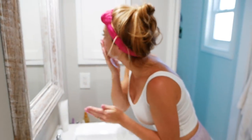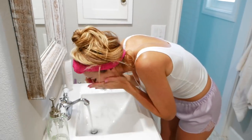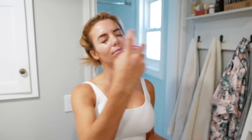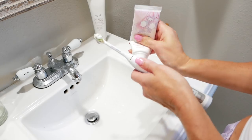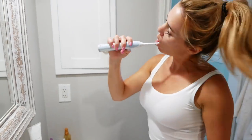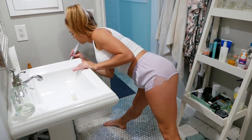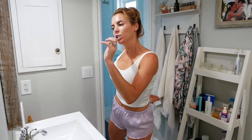I wash my face first thing in the morning. I always wash it at night, but you want to wash it in the morning too, just to get any dirt that's settled on it while you slept off. I love this Fresh soy cleanser — just really gentle. Then I'll spray some rose water to help re-moisturize and brush my teeth. I'll usually use that time to stretch and wake up my body a little bit.